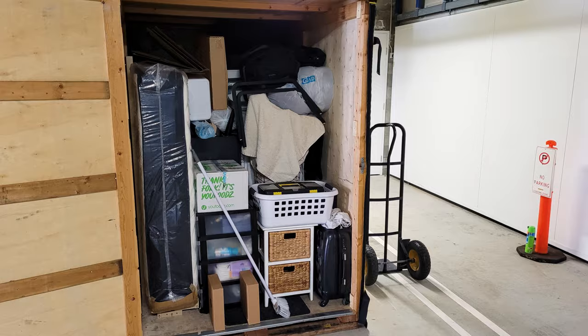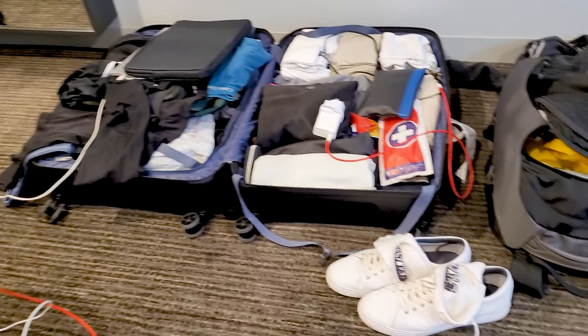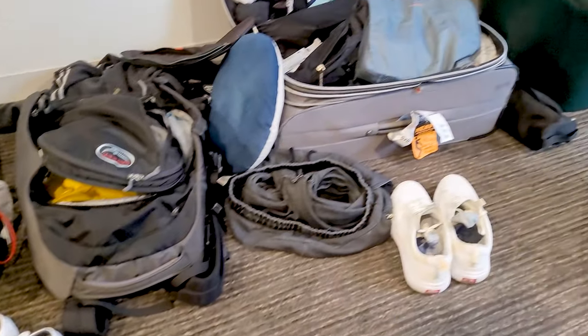We've just packed our whole life into one storage box and now we're off to Mexico. In this video we'll share our journey in getting from Australia to Mexico, and we'll also show you our first couple of days in Mexico City.